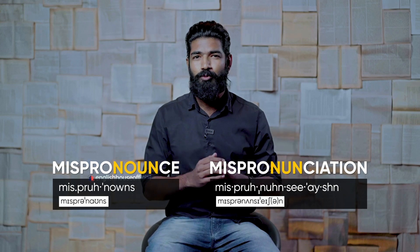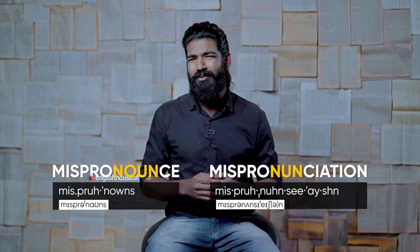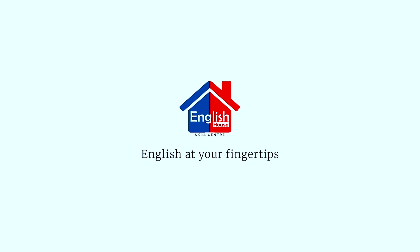So that was it, guys. I hope you enjoyed this video. I would love for you to share your comments under this video — I really want to know what you feel about this. In case you want to know more about the courses we offer here at English House, click on the link in the description. I'll see you again — till then, bye bye, take care and get vaccinated. English House: English at your fingertips.